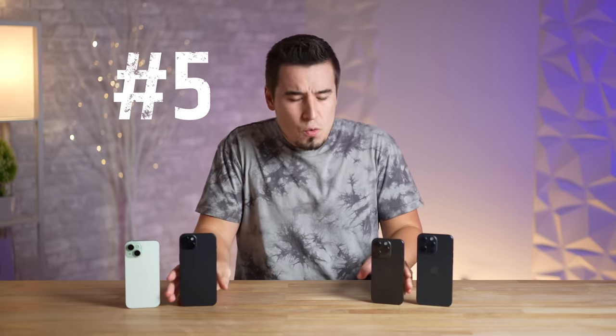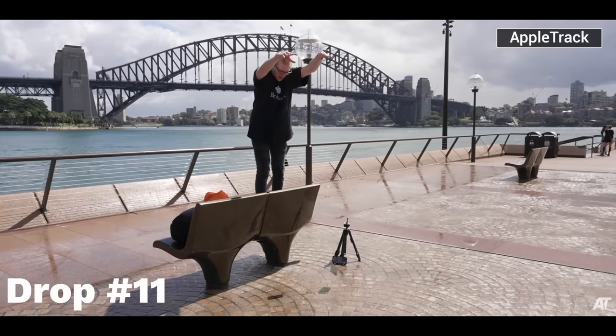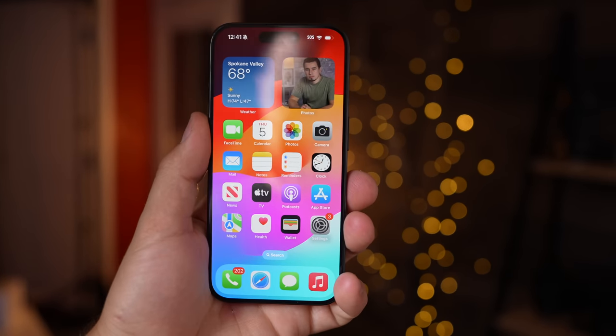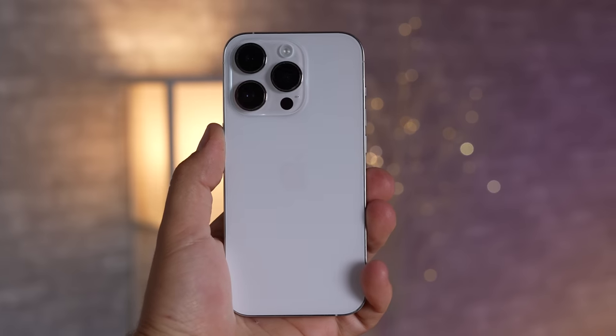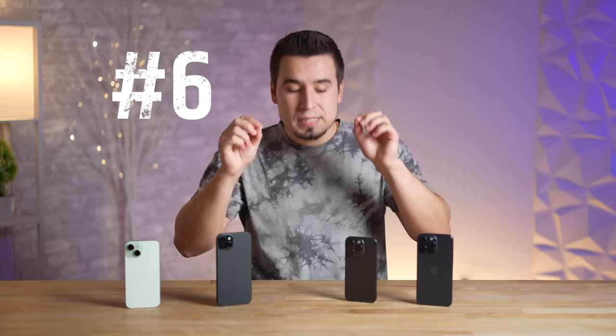Problem number five: because of the new rounded edge design, the entire iPhone 15 lineup is literally more fragile than before. Multiple drop tests have shown that the 15 lineup fares worse than previous models, cracking faster. With the 2.5D glass that curves around the edges, it's more exposed and easier to shatter. Previously, with the iPhone 14, 13, and 12, the metal extended to the edge with flat, sharp corners that really protected the glass.